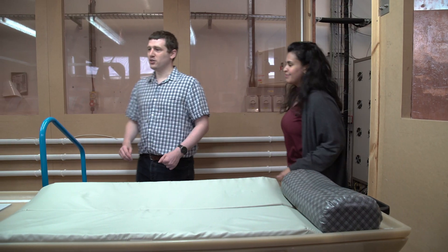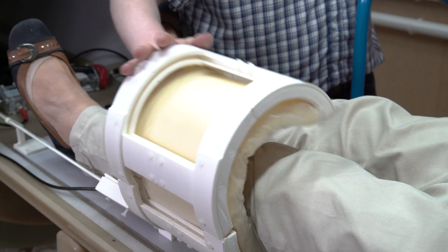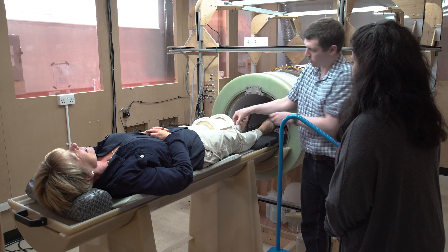During the course, the students will learn about how MRI works at a fundamental level, and what we will do is take the students here and show them the system, and allow them to see that the principles they've learnt about in the lecture are actually being applied in the real world.